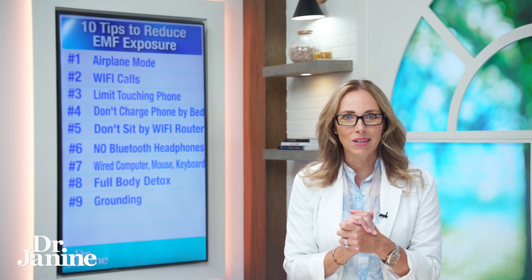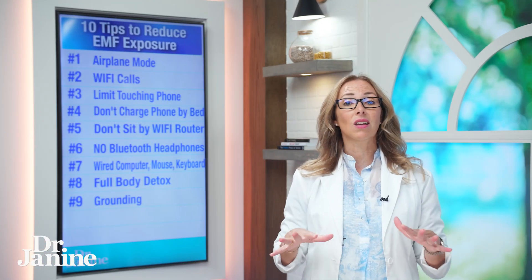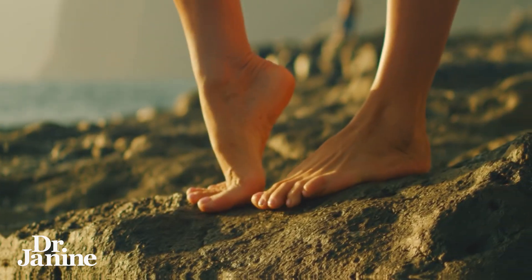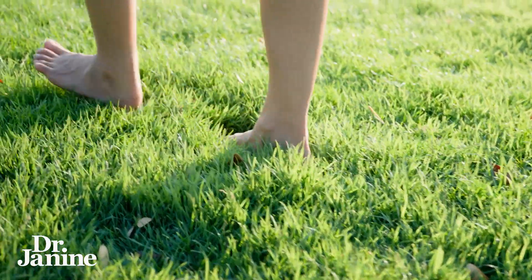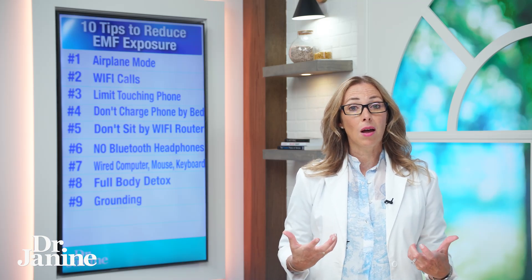Number nine on my list: get grounded. This means taking off your shoes and socks and getting outside on the bare earth — whether that's on sand, on rocks, or on the grass. This is a great way to pull up earth's electrons, which are very anti-inflammatory and really help to mitigate those risks against EMFs.